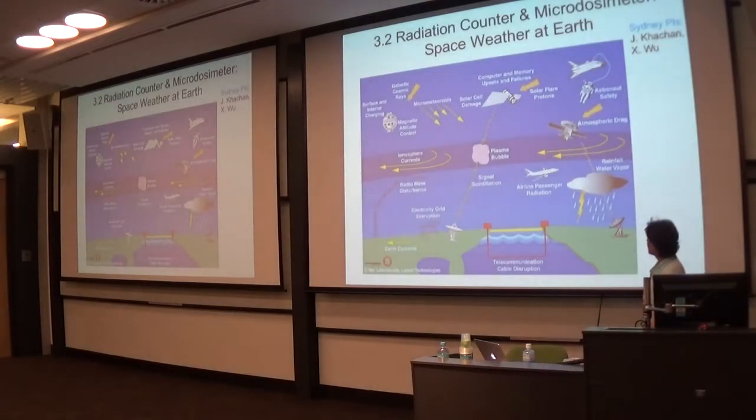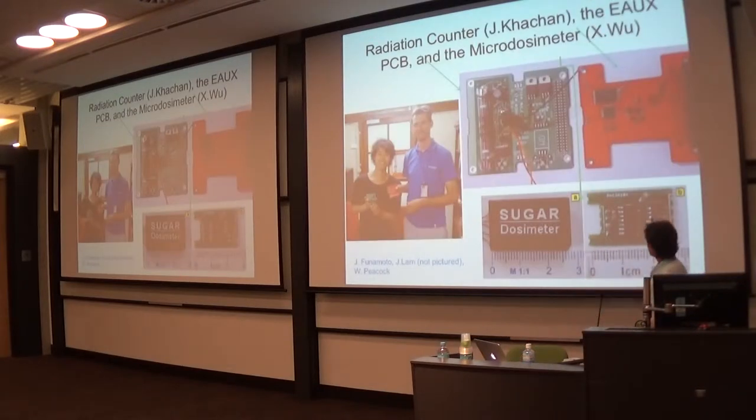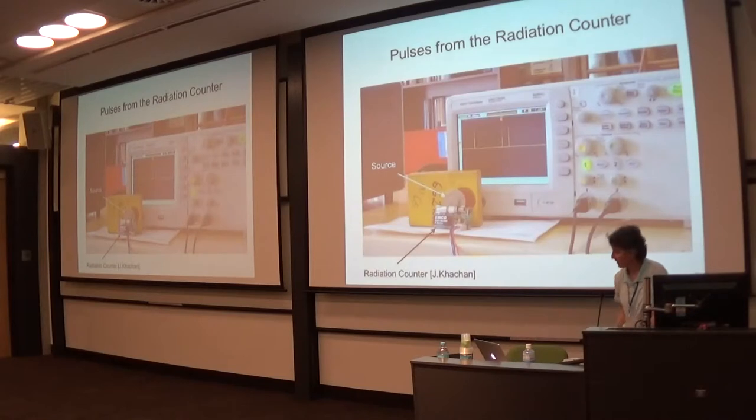AU-03 also has two radiation counters. Radiation is a big part of what happens in space and it can damage your components, so you need to take care of that. Here you can see pictures of the micro-dosimeter and the radiation counter. This is an example of a bench test where you have a radiation source, the counter next to it, and you can see the signal on the oscilloscope.